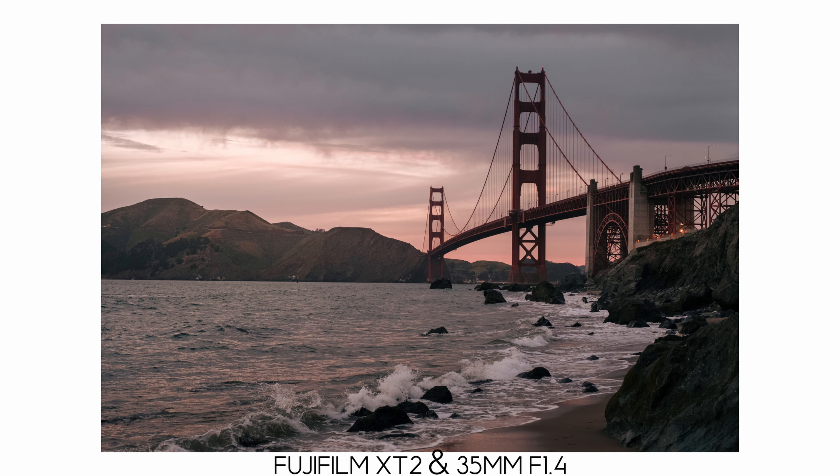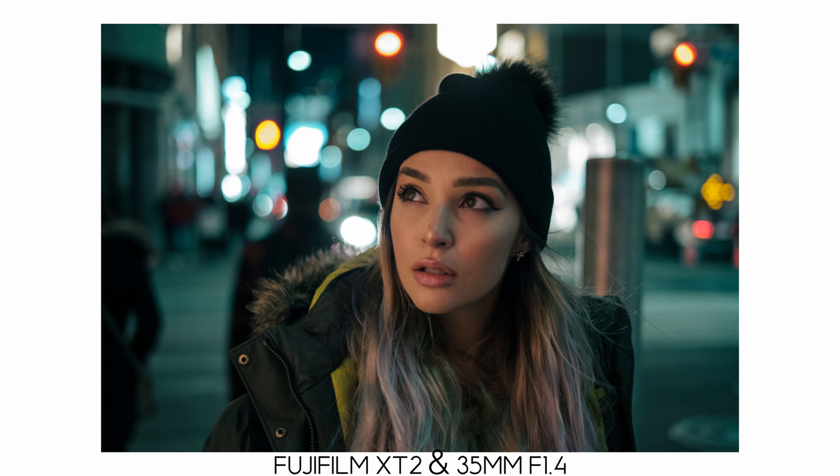I've been shooting with this lens for close to four to five years now. I took this lens traveling. I shot a lot of portraits with it — so many portraits. Now I want to share my thoughts with you guys and what I think of this beautiful lens.